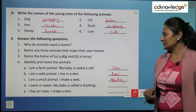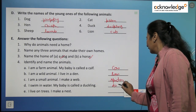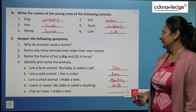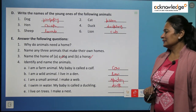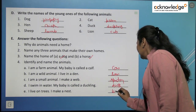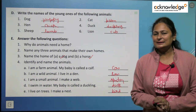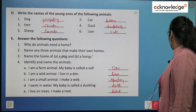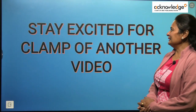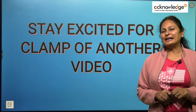'I swim in water and my baby is called a duckling' — it is a duck. 'I live on trees and I make a nest' — it is a bird. Have you done all the exercises? Very good! So that's it for this chapter on animals. Stay excited for another video. Till then, take care of yourself. Bye!